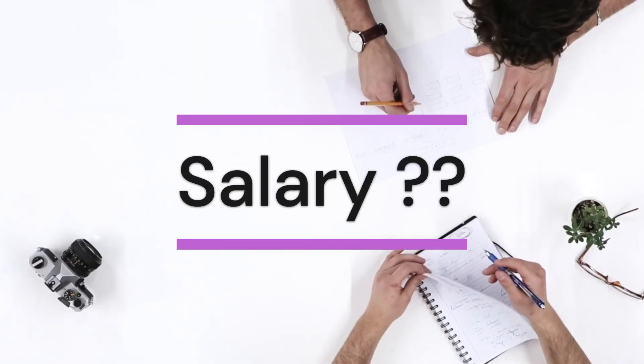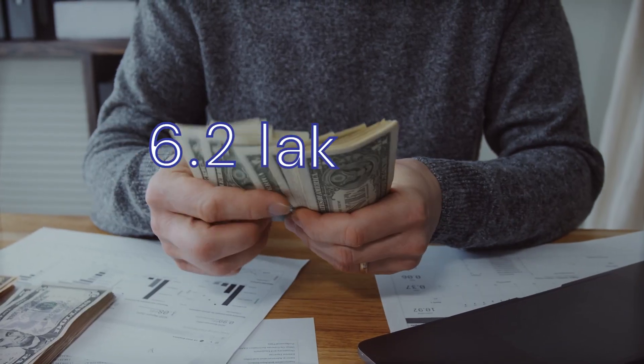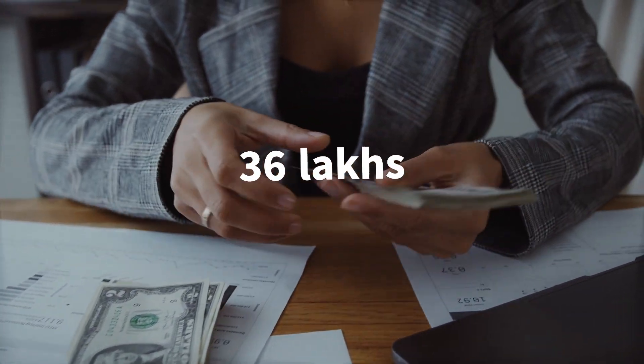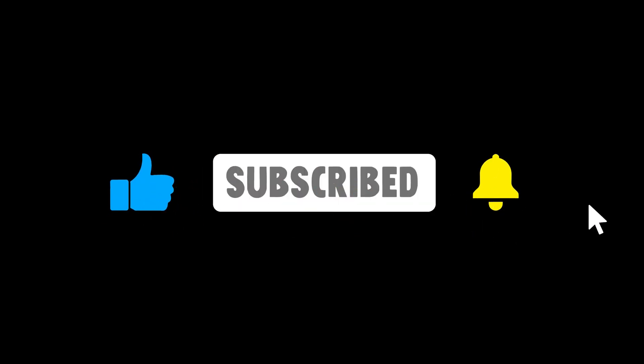Now, let's discuss the salary of a CTO in India. According to Ambition Box, CTO salary in India ranges between 6.2 lakhs to 1 crore, with an average annual salary of 36 lakhs. Thank you. If you liked this video, make sure you hit that like button and subscribe to my channel.